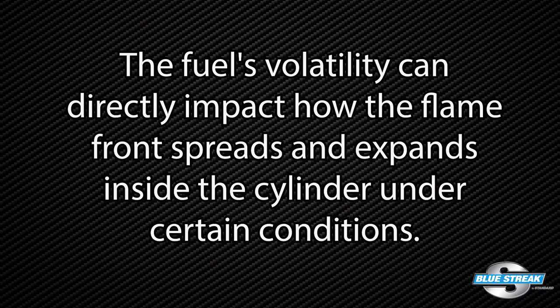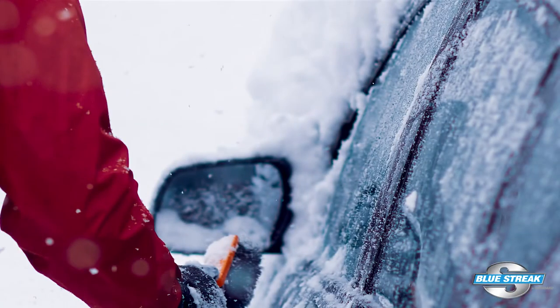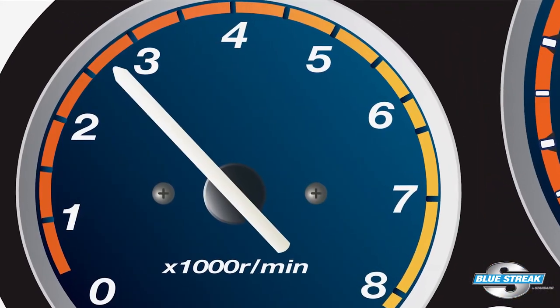Fuel volatility can directly impact how the flame front spreads and expands inside the cylinder under certain conditions like cold starts and high load conditions at specific engine speeds. One of the most common symptoms described is misfires when the vehicle is traveling at speed on the freeway and the engine is between 2,000 and 3,000 RPMs.